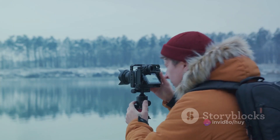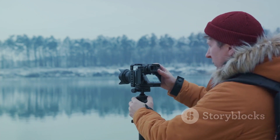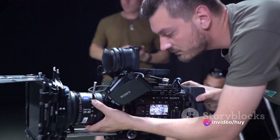The Nikon Z7 II is here, ready to elevate your content and capture life's moments as never before. Ready to embrace this game-changer? Click the link in the description and make the Nikon Z7 II yours today.